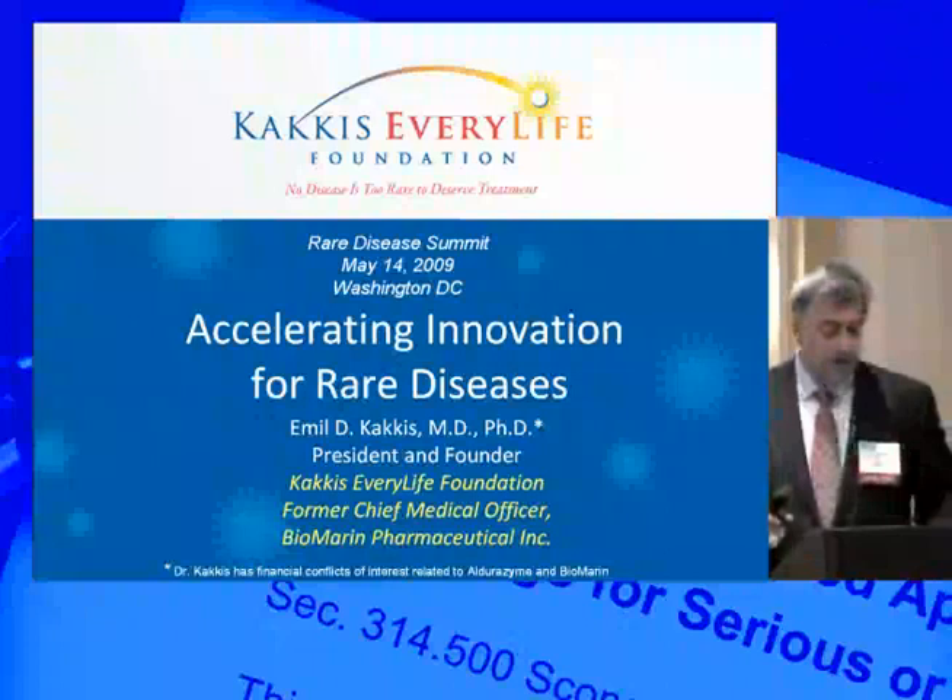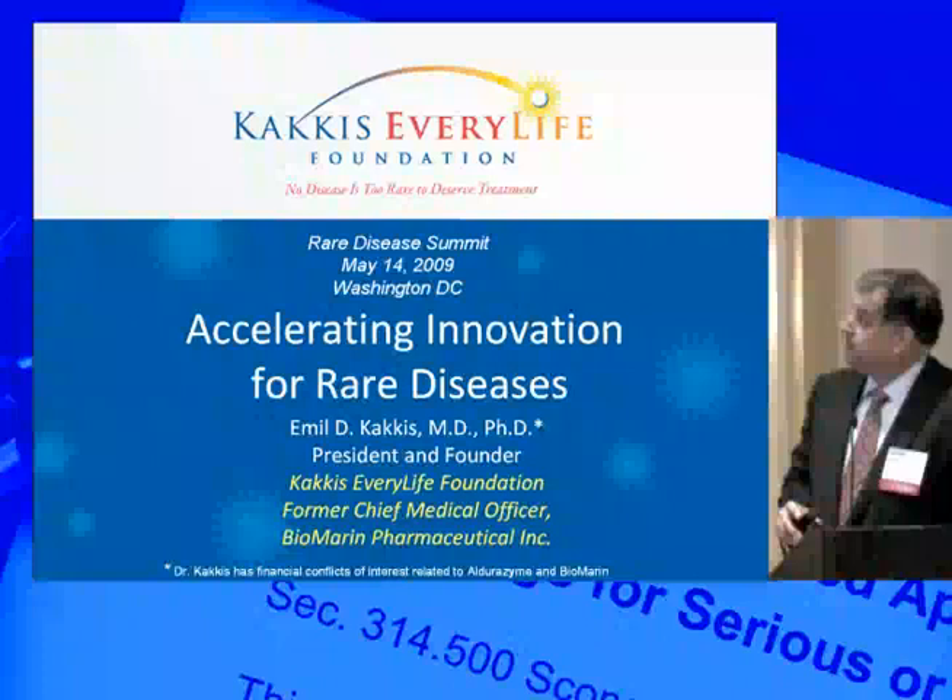Dr. Collins is talking about, but I think the changes I'm going to be talking about are at the core of what might help get more rare diseases treated.